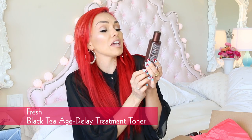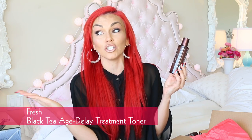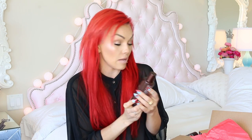Then we have the Fresh Black Tea Age Delay. I love all of this age delay, stay looking young. I love everything in this box. Black Tea Age Delay Instant Fusion Treatment Toner — I'm gonna put all these on at once and just see how much of a baby I look like.